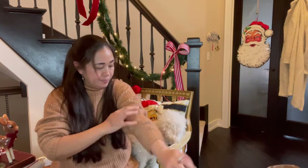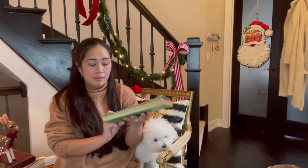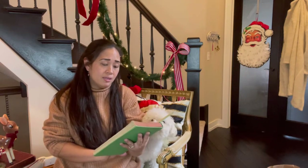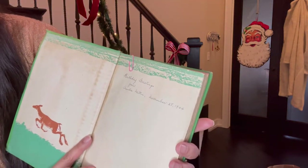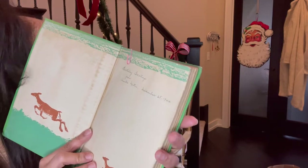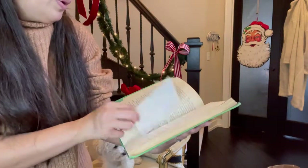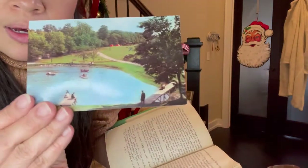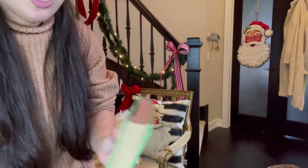I also found this Bambi book — 'Bambi's Mistletoe' by Felix Salten. Inside it says 'Birthday greetings from Auntie Haiti, November 28, 1944.' You guys — 1944! And there's a little card inside. I just love old books.